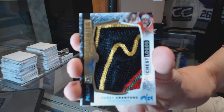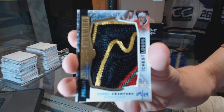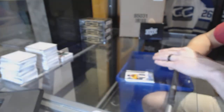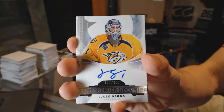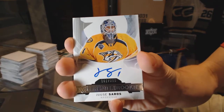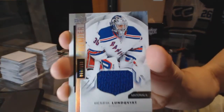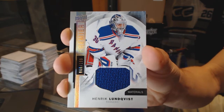Chest logo mega patch 9 of 24 for the Hawks, Corey Crawford. Rookie autograph numbered to 399 for the Nashville Predators — UC Soros. And a base jersey numbered to 199 for the New York Rangers — Henrik Lundqvist.